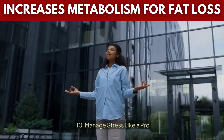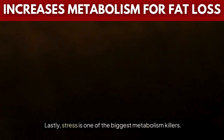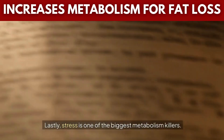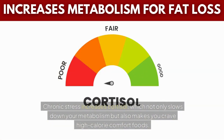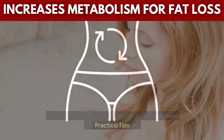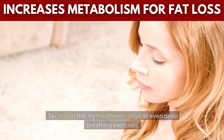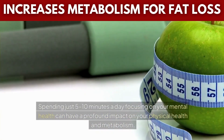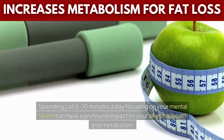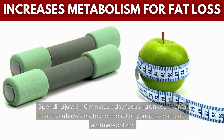Tip 10: Manage stress like a pro. Stress is one of the biggest metabolism killers. Chronic stress increases cortisol, which not only slows down your metabolism but also makes you crave high-calorie comfort foods. To combat this, try meditation, yoga, or even deep breathing exercises. Spending just 5–10 minutes a day focusing on your mental health can have a profound impact on your physical health and metabolism.